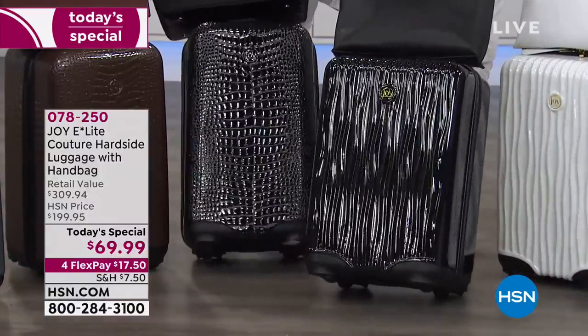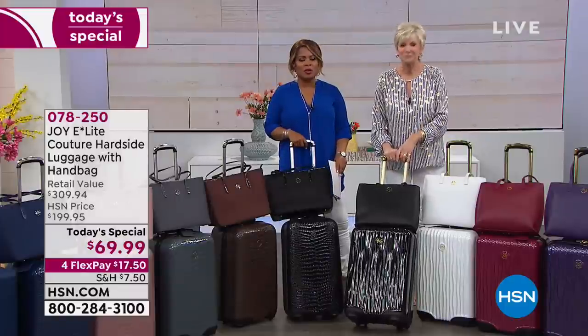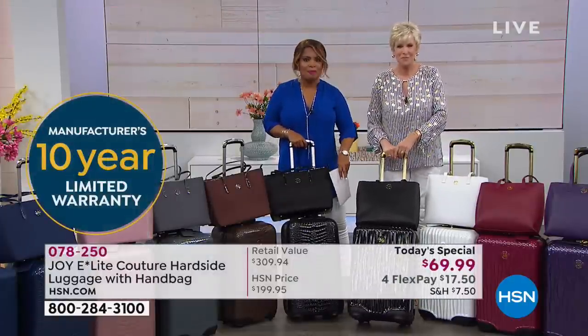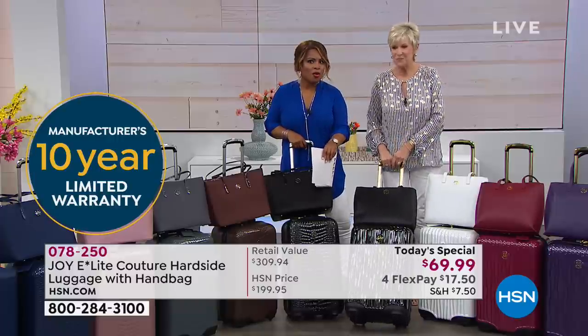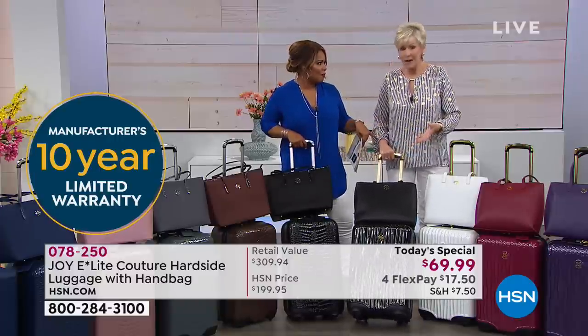Our testimonial talk line is open — if you've purchased Joy's luggage, give us a call. Is it the Croco or is it the Couture Wavy — which one is your favorite? Well, I thought I loved the Croco, but now I'm looking at the Wavy. The Couture Wavy comes with a tote as well as the Croco, and these totes have RFID technology.